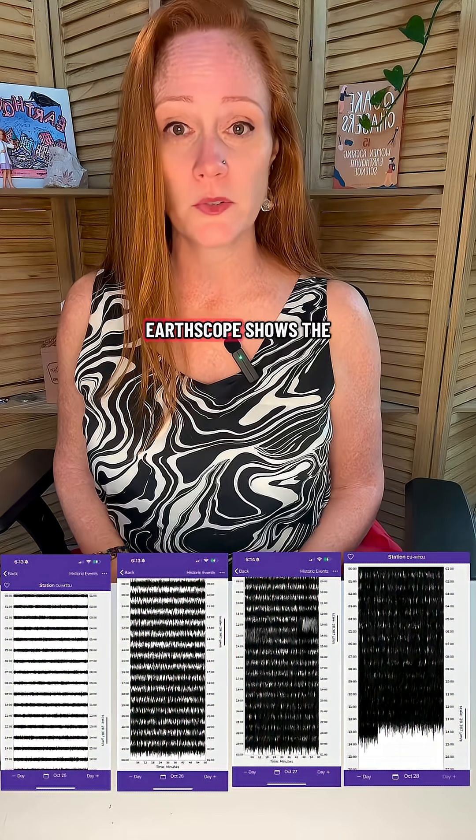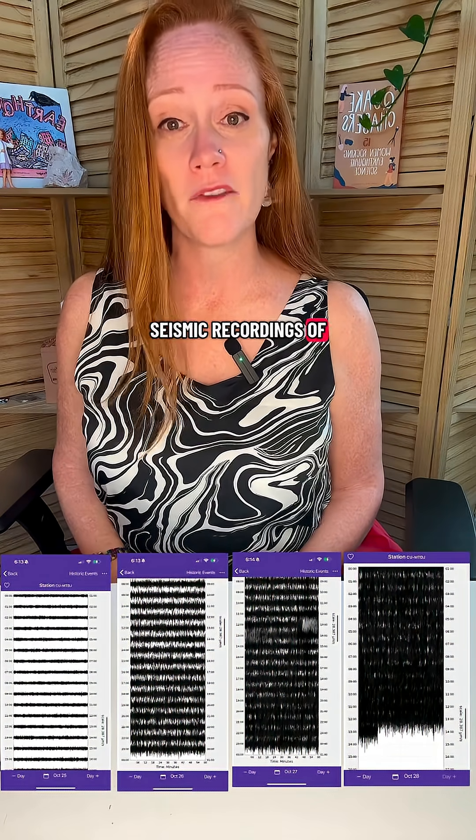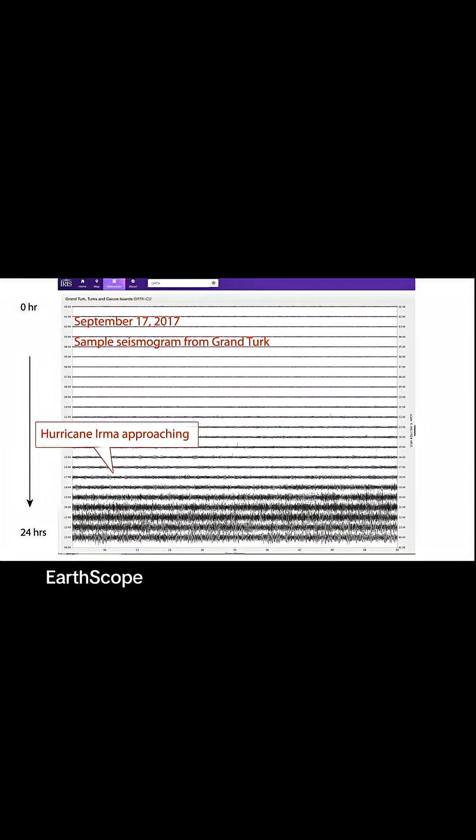This video from EarthScope shows the seismic recordings of other hurricanes. This type of seismic noise has been seen in hurricanes and typhoons around the world, including during hurricanes Harvey, Irma, Maria, and Florence.